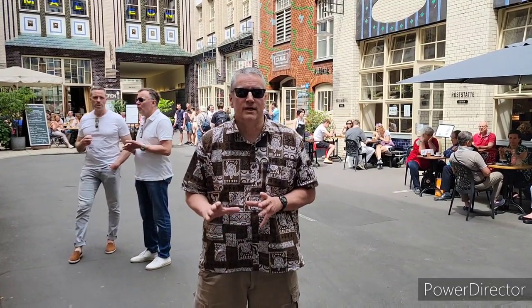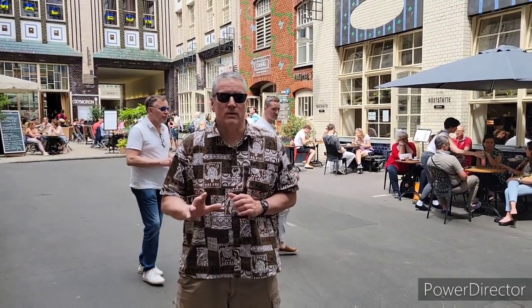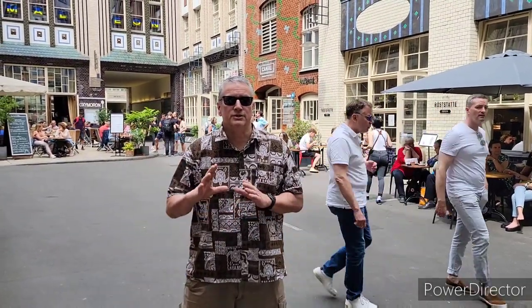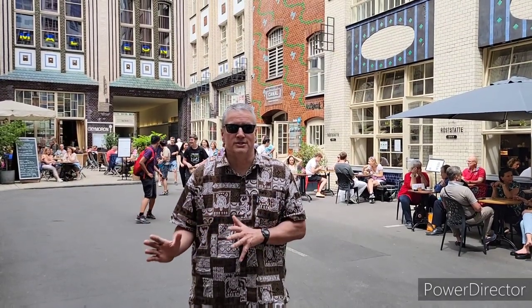Hi everybody, welcome to the history of Berlin and the World War II tour. As the name suggests, this is a tour that takes you to see the many important sites of the Second World War in Berlin. Right now we're starting off in a courtyard built in the urban steel style, which much of Berlin was built around. There are eight of these intertwined courtyards, known for their tiles and bricks, and you'll find restaurants, shops, cinemas, and even residences here.